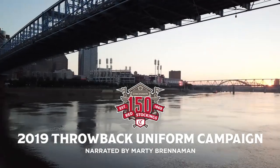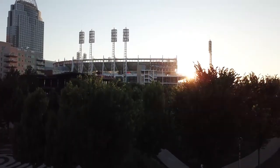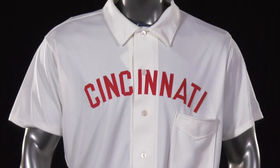Fans, let's take a look at the first two throwback uniforms to be worn in the 150-year anniversary season, starting with 1902. The Reds wore this uniform style during home games in the inaugural year of the ballpark that was christened the Palace of the Fans.